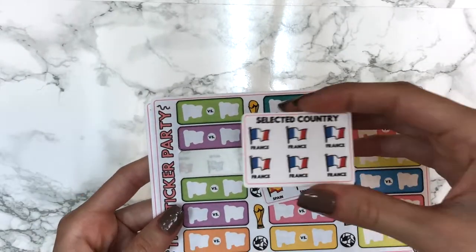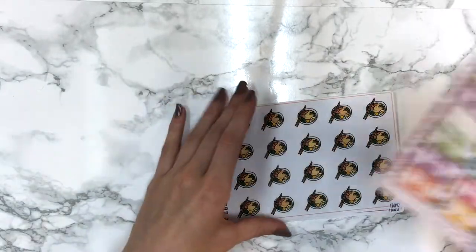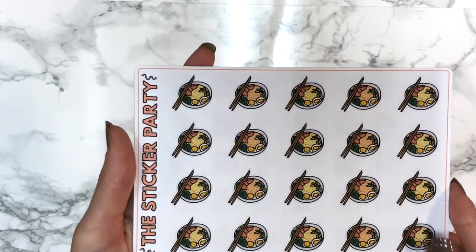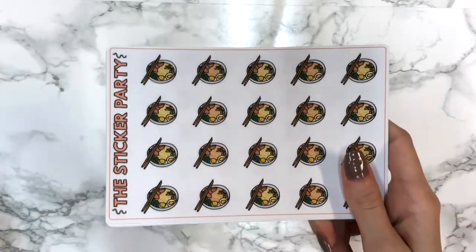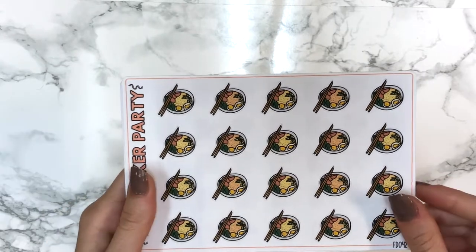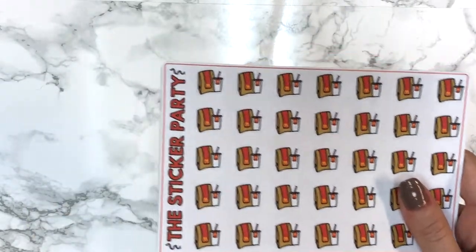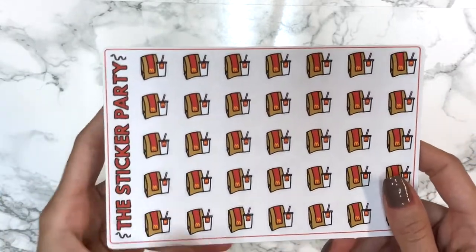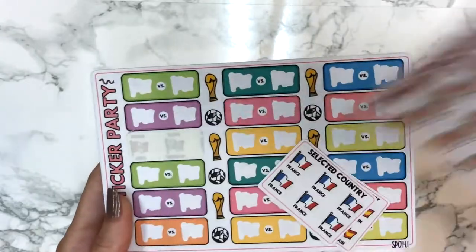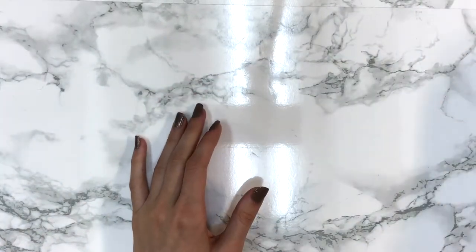She was kind enough to also send me a France flag sheet at no extra charge. Then I ordered a sheet of her ramen stickers - they're super cute. We don't have ramen here and I've never had it, but it looks like my favorite noodles from my favorite restaurant so it'll be perfect to mark in my planner. The last sheet I got was this McDonald's takeaway sheet and it looks so real - I just love it. Definitely placing another order.